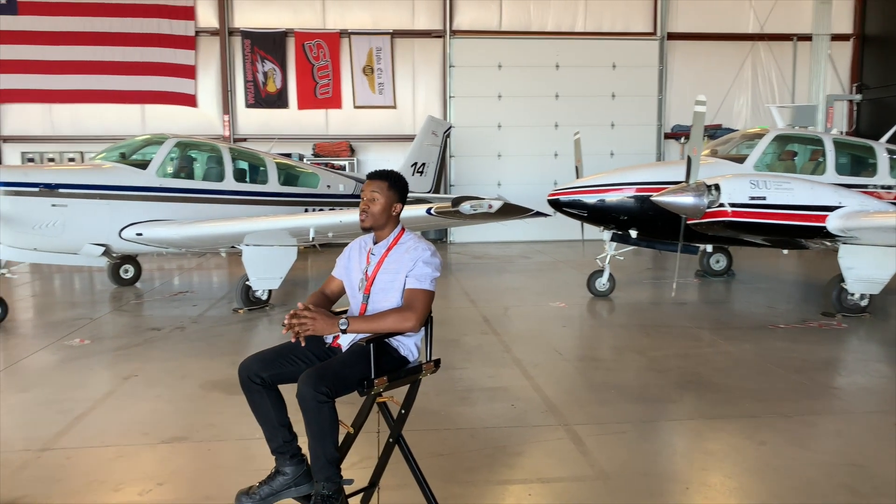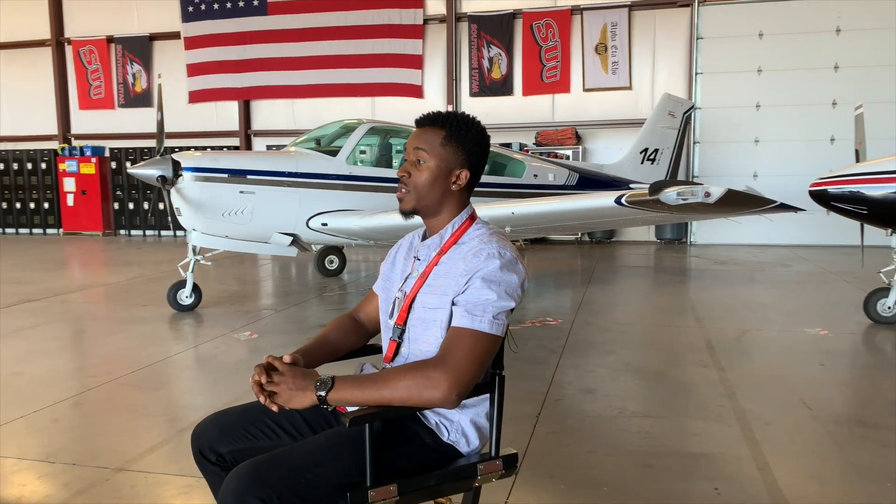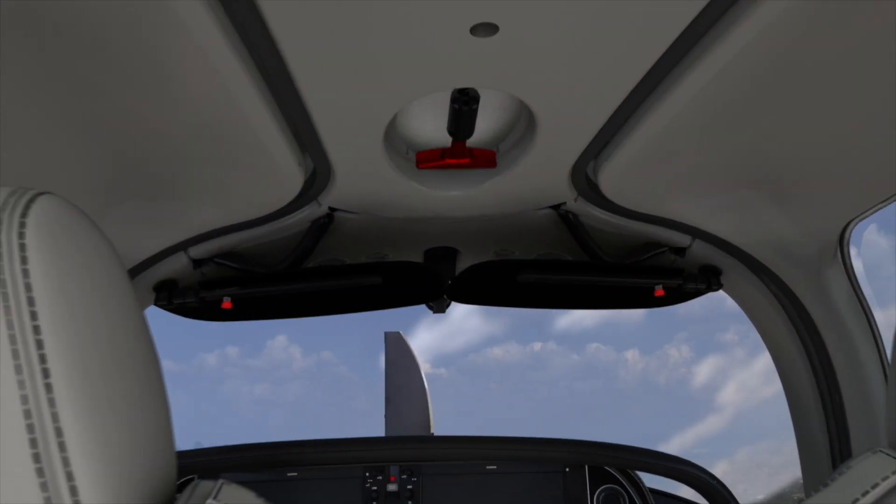Some of the reasons why I chose SU over many other programs is simply because of the environment here. I'm allowed to still get that college experience while learning how to be a pilot through the flight labs and different courses. Another reason is our altitude — we're sitting at 5,622 feet, which makes us one of the highest altitude programs out there.